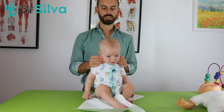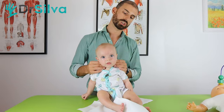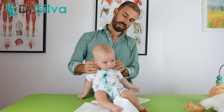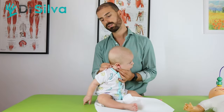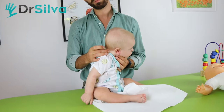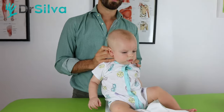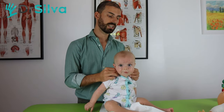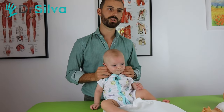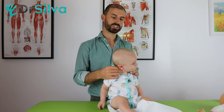I treated the muscles of the anterior part of the neck, the sternocleidomastoid, and the posterior part of the neck, as you can see from the video. This is very important to treat and to massage, because the muscles are very contracted with a torticollis, and you have to be deep and effective with your massages and treatments.